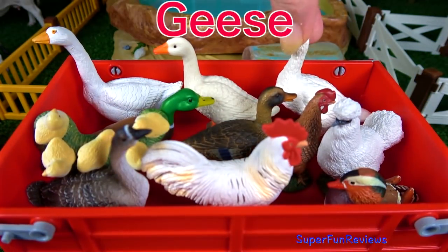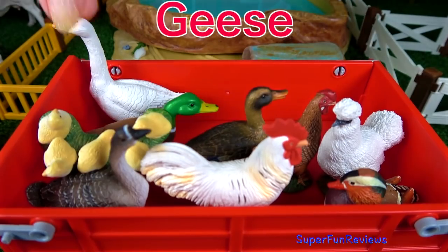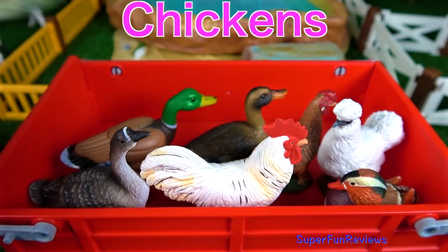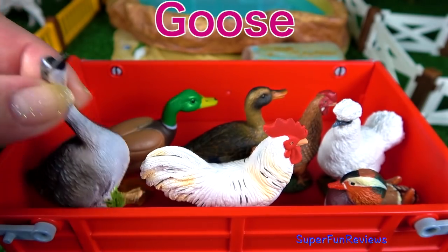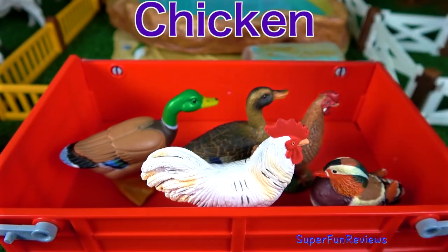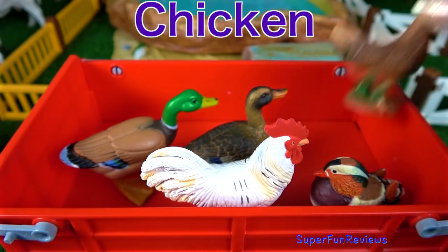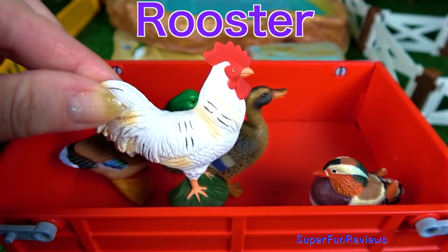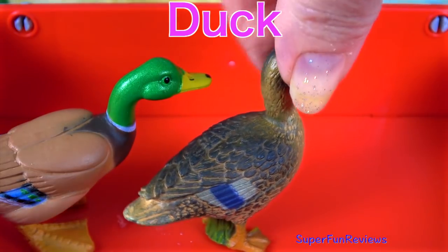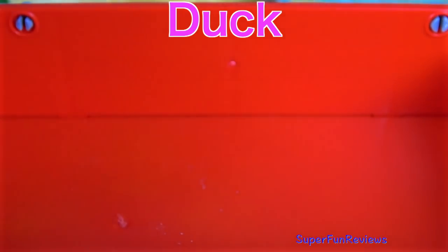And here come lots of birds. The geese — there are three white geese. Some yellow chicks there, another goose, a silky, a chicken, a white rooster, a mandarin duck, and two mallard ducks.